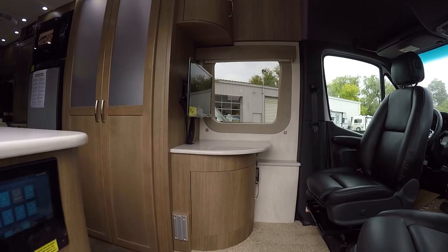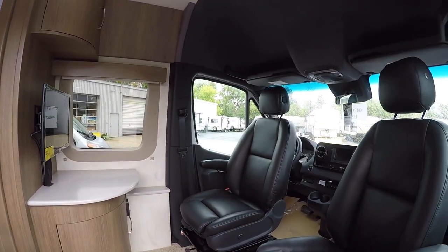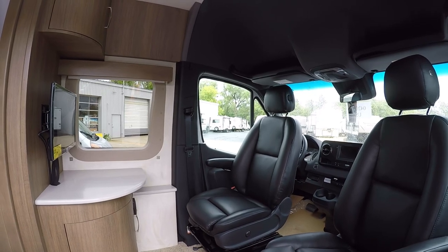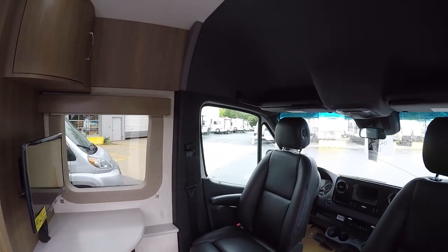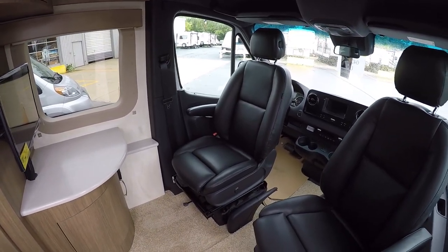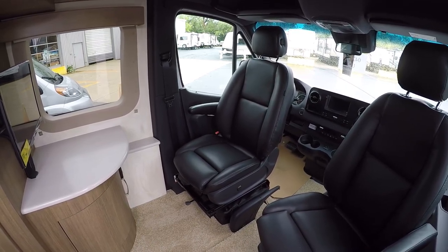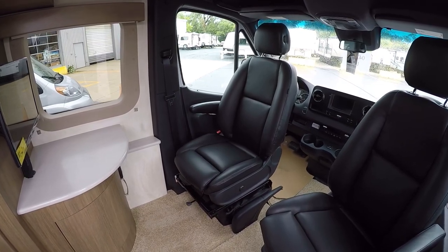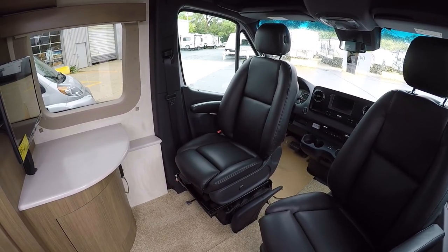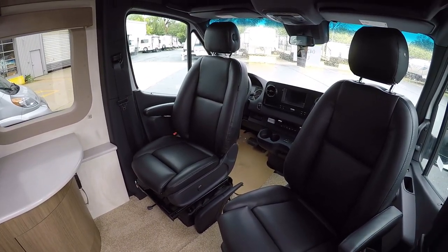Let's take a look inside the coach. This one got me right away — we have the double TV setup, which gives you a little bit of separation, especially for long trips. Maybe you want to watch something different, or someone's sleeping in the back and you want to relax and watch TV up front. So you have your front living setup here.